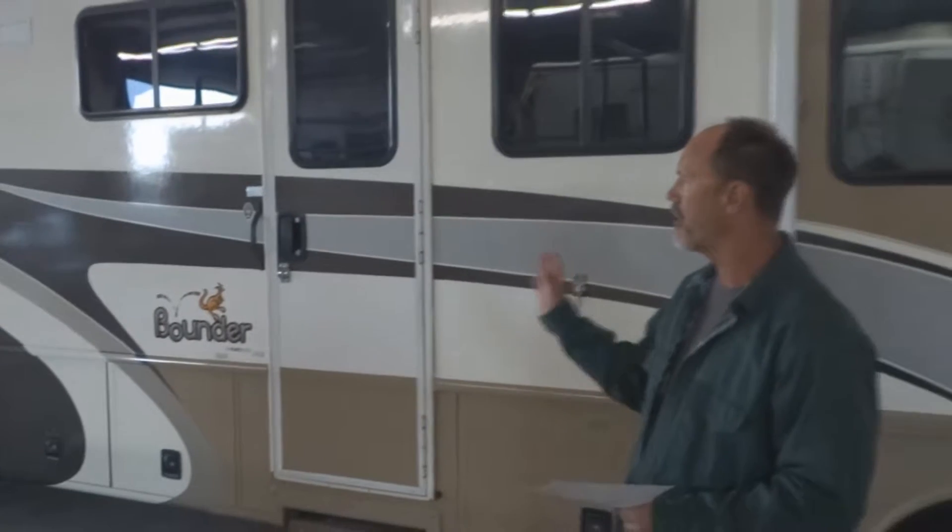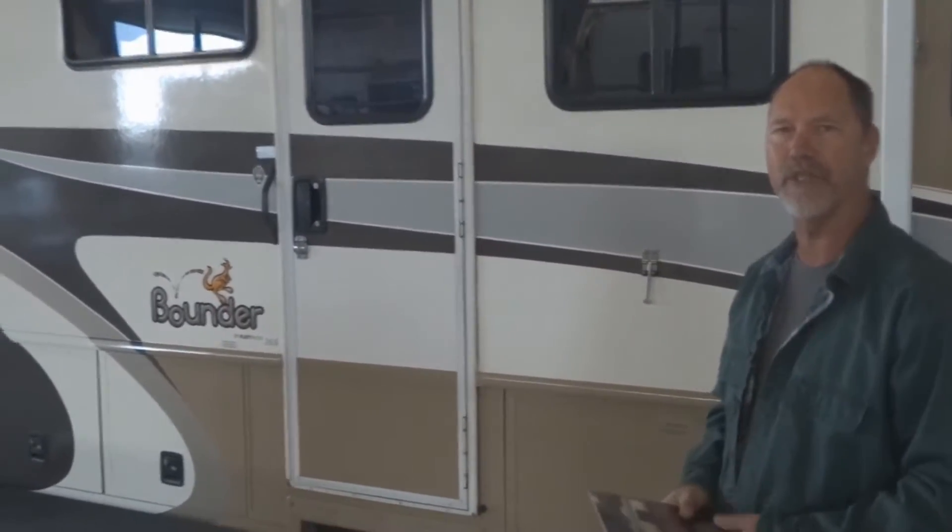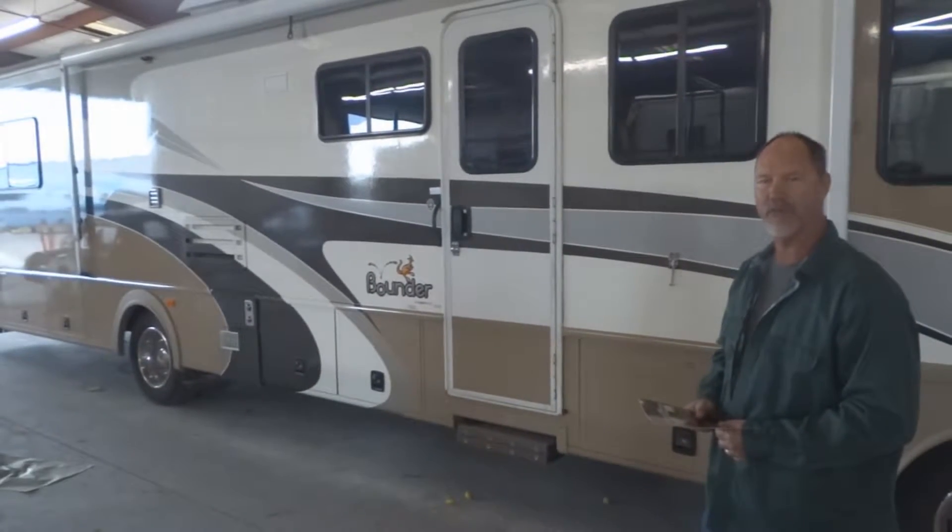They gave me a super price and I can't thank them enough for what they've done. I recommend the RV paint department to anybody who's thinking about having work done on their RVs.